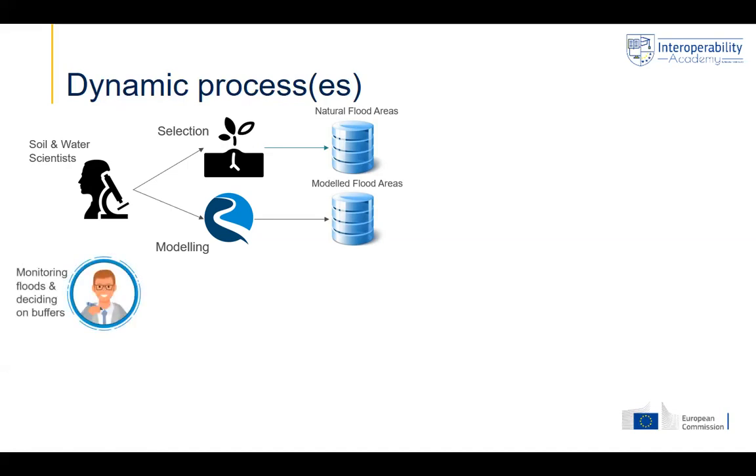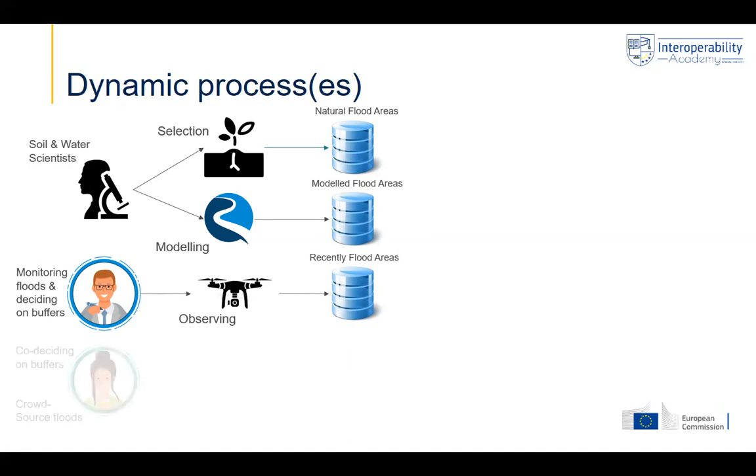You can also monitor what is happening. Government comes in, monitoring the floods and making decisions. Monitoring can be done in different ways — using imagery from satellites, helicopters, or drones. You observe and create real flood area maps, which can be expanded with information coming from citizens. For example, a citizen might inform a government or municipality of an observed flood in their neighborhood, and that information also ends up in the same database.